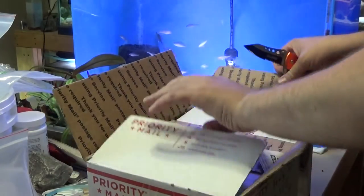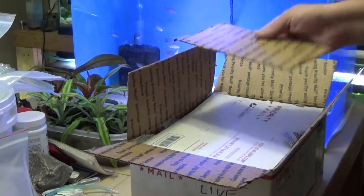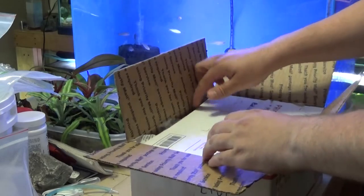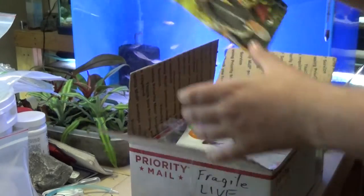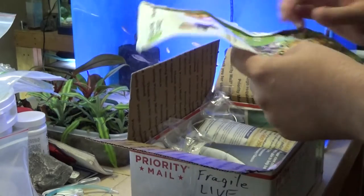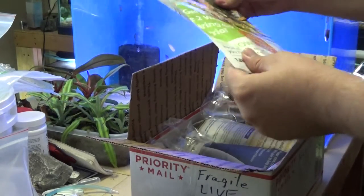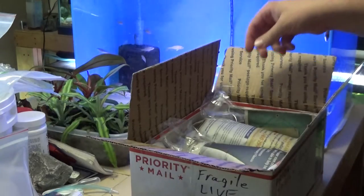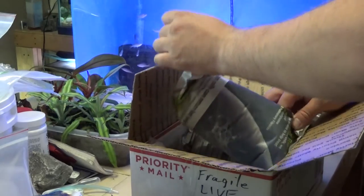I shouldn't be spinning the box around — I'm sure they've had a rough ride already. Let's see what we got. Installation papers. Looks like we got a bag wrapped in some more paper.